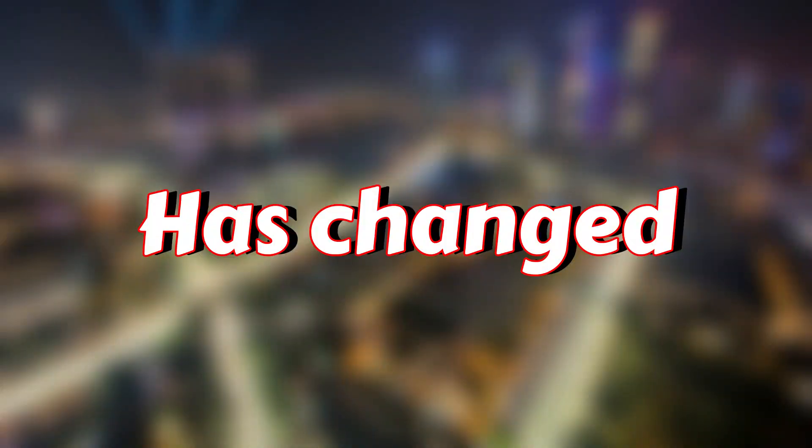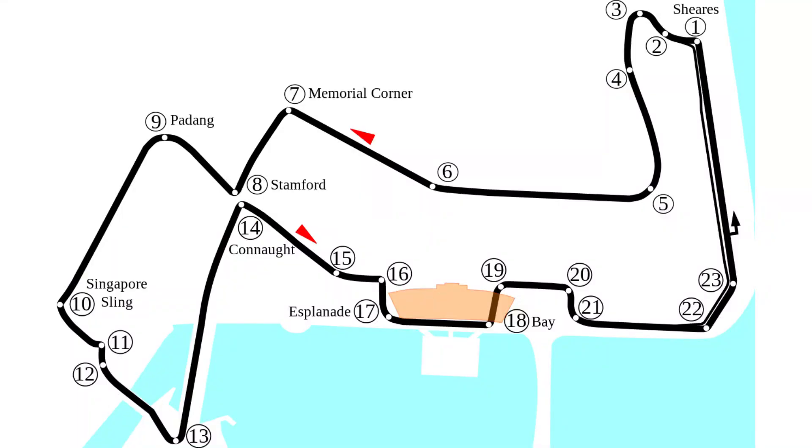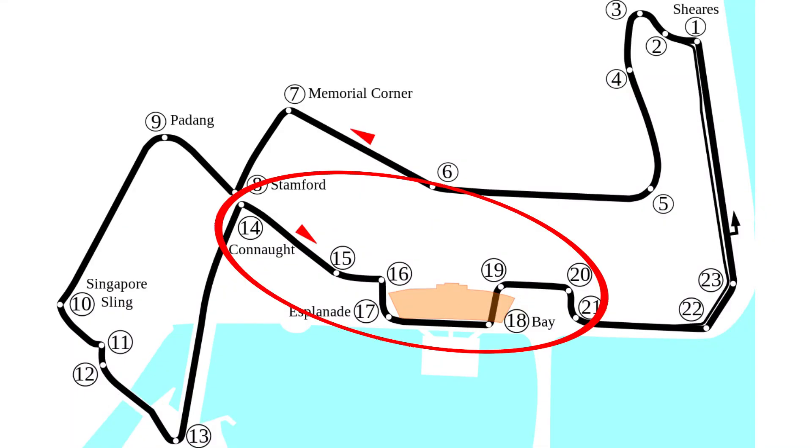The Marina Bay Street Circuit has changed, but what's different about it compared to before? The changes are all in the area between turns 14 and what used to be turn 20.